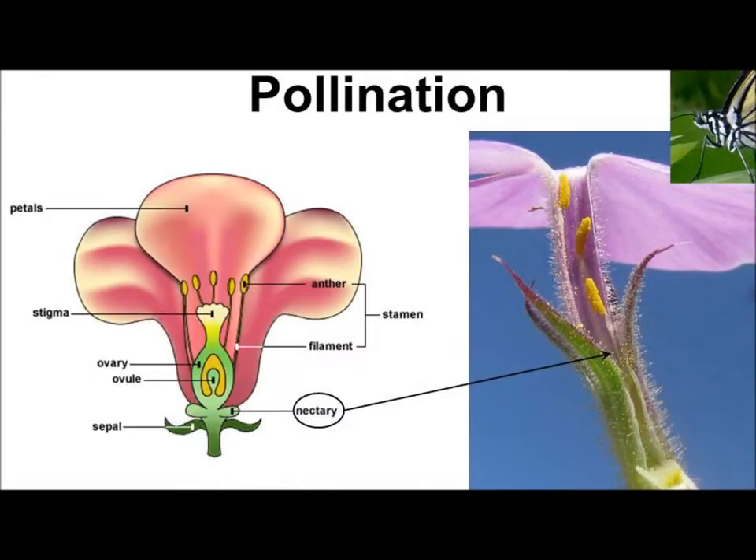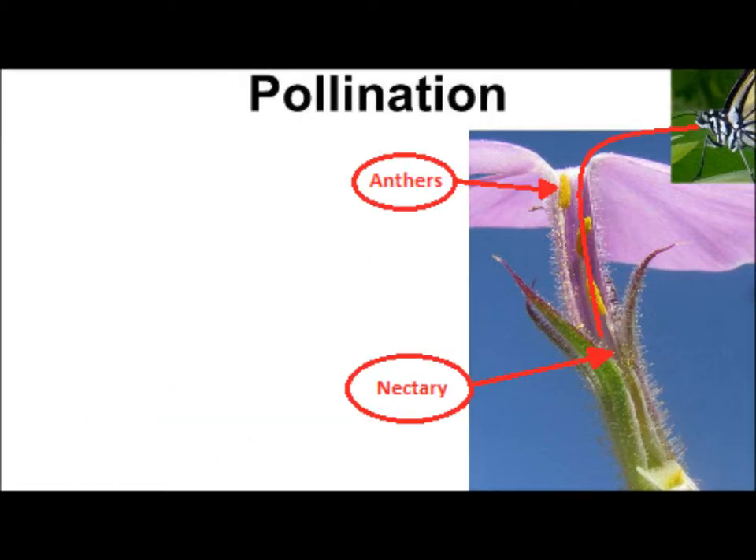One way that plants such as Prairie Phlox increase visitation by pollinators is by rewarding those that pollinate it. Prairie Phlox does this by providing nectar. A nectary is the part of a plant that provides a mixture of tasty sugars and amino acids, called nectar, which attract pollinators. On the Phlox plant, nectaries are found at the base of the petal tube.